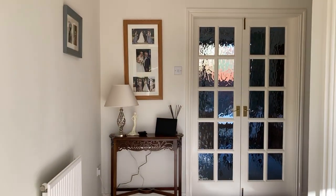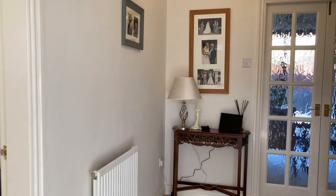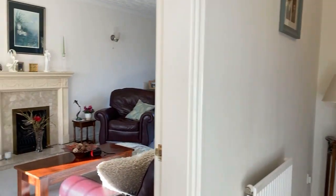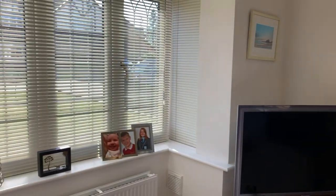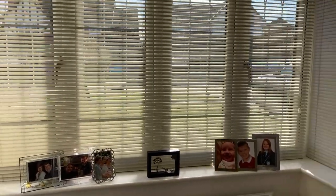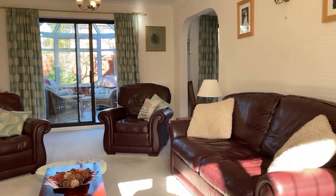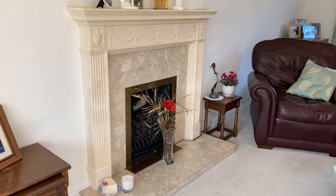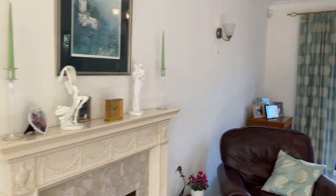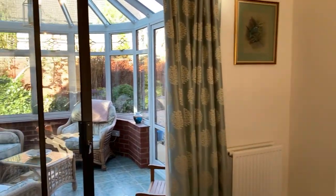Let's have a look inside. So it's the entrance hall, nicely presented throughout. Through to the living room — you've got a nice bay window at the front here with lots of natural light coming into the property. There's also a feature gas fireplace, and an open archway through to the dining area, plus sliding doors through to the conservatory.